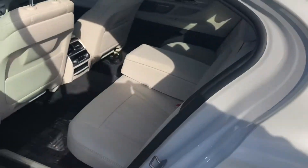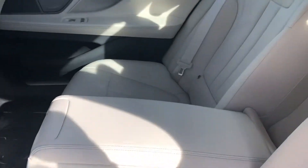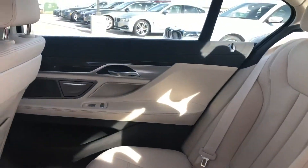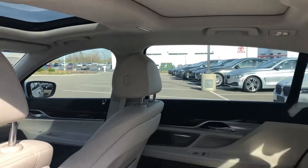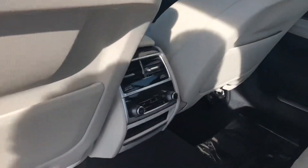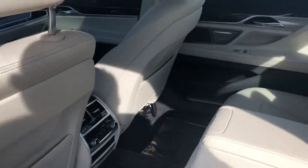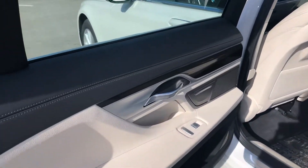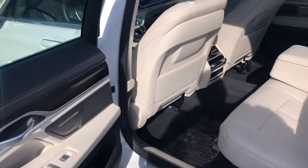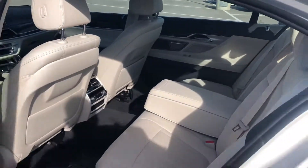The interior is finished in the Canberra beige, and this is the Dakota leather package — absolutely gorgeous. You do have the dual moonroof/sunroof in the front. This has the cold weather package, so you've got heated seats in back with independent climate control. Interior quality is fantastic. You do have just over 10,000 miles on the car, and it really does show.